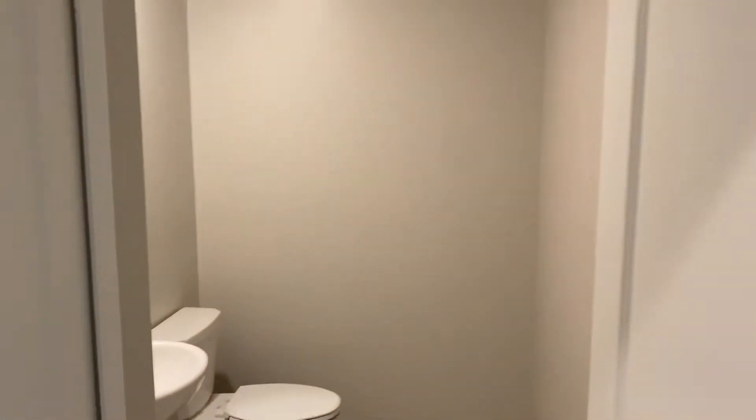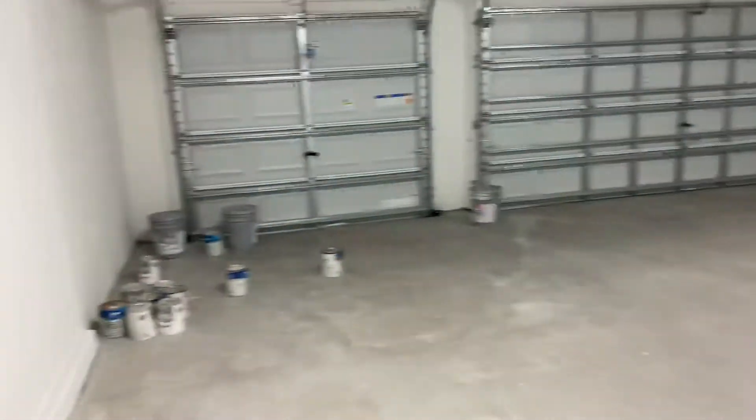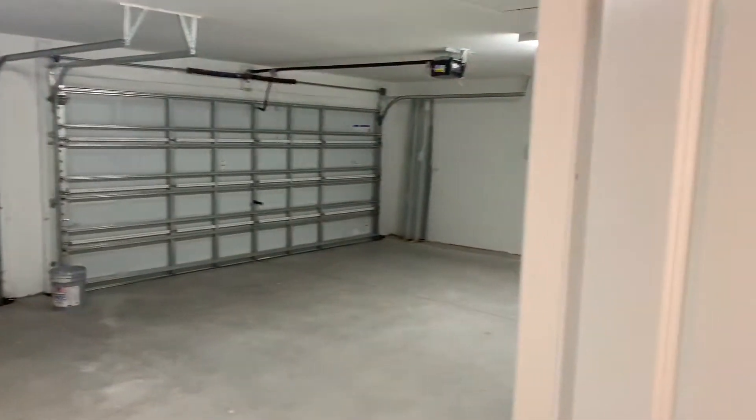This is the half bath. This is the three-car garage. Look at all that space. You can easily fit your F-250 up in there.